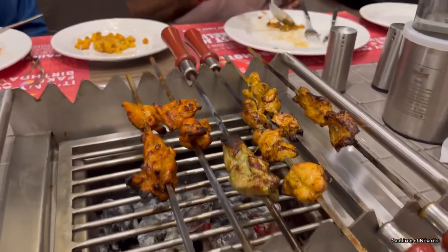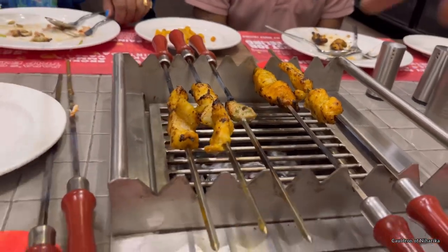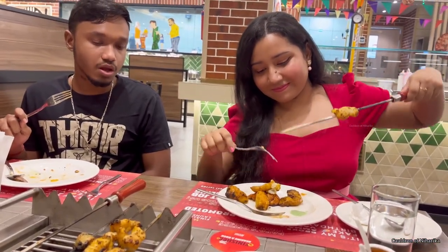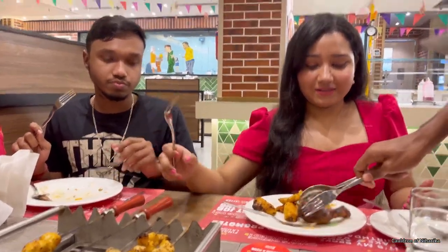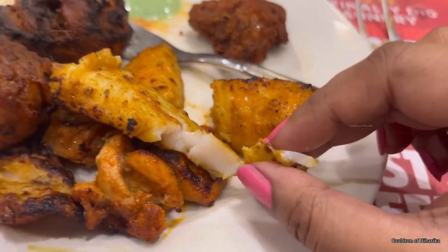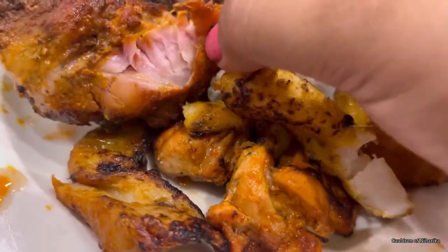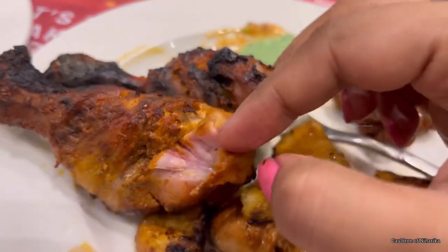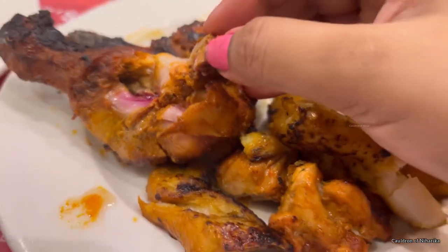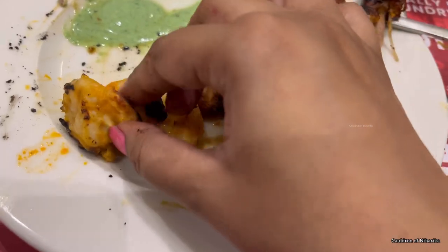Then we were served our non-vegetarian starters, which included Pahari chicken tikka, Ajwain fish tikka, prawn kara masala, tandoori chicken, and chicken shish kebab. There was also a fried chicken kebab — I didn't prefer having that because you can see it was not well cooked; a reddish, undercooked skin was still visible. I complained and then they provided a good one. All the starters are unlimited — you can ask them to repeat as many times as you want.